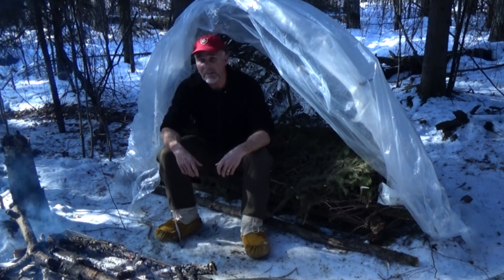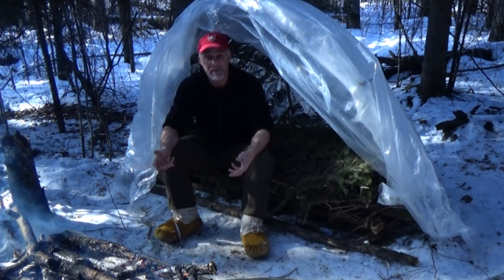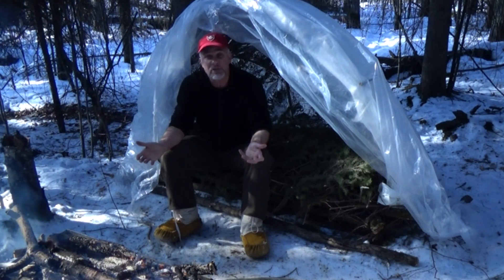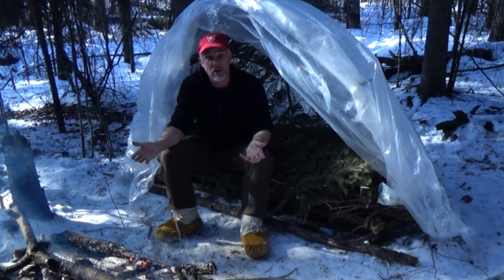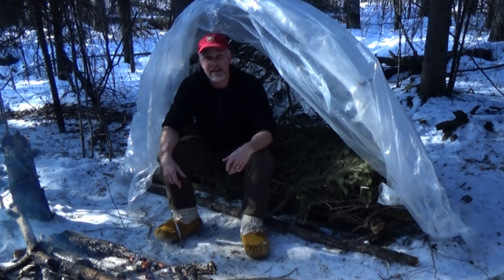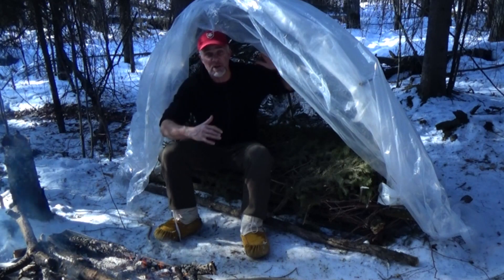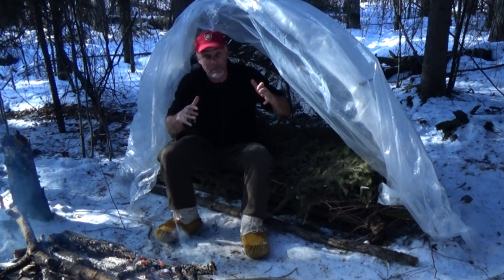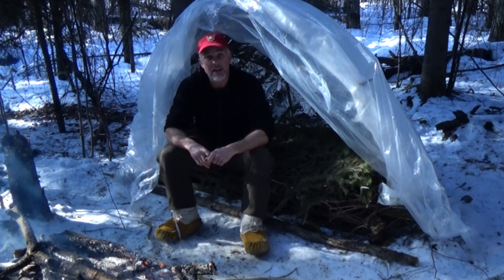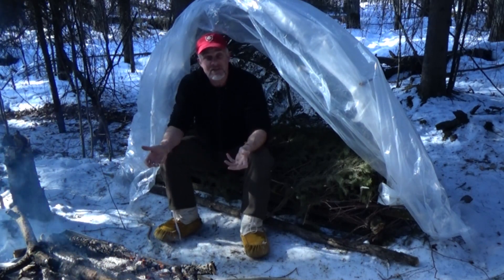In the months following that outing with those kids, Moores worked on combining various shelter concepts into what he called the Moores-Kohansky super-shelter. He correctly surmised that the domed interior shape of the Inuit igloo could be incorporated into the design of the super-shelter by using plastic instead of snow.